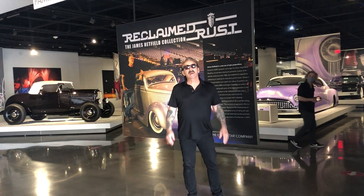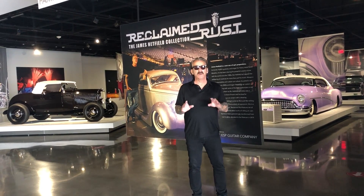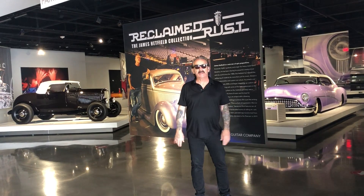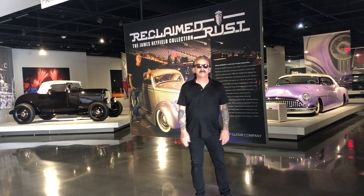Hey, my name is Rick Doerr. Welcome to the Peterson Museum. You're about to see the Reclaimed Rust Exhibit. These are all cars for the most part that James and I built, or at least six of the 11 that are here. So come on in and take a look.